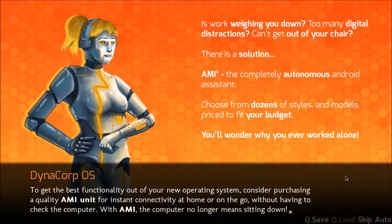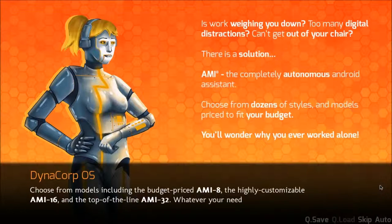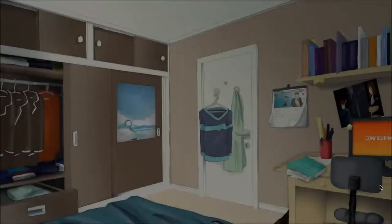Stick to the script, Ben. To get the best functionality out of your new operating system, consider purchasing a quality Amy unit for instant connectivity for home or on the go without having to check the computer. With Amy, your computer no longer means sitting down. Choose from models including the budget-priced Amy 8, the highly customizable Amy 16, and the top-of-the-line Amy 32. Whatever your needs, Amy exists to serve them.